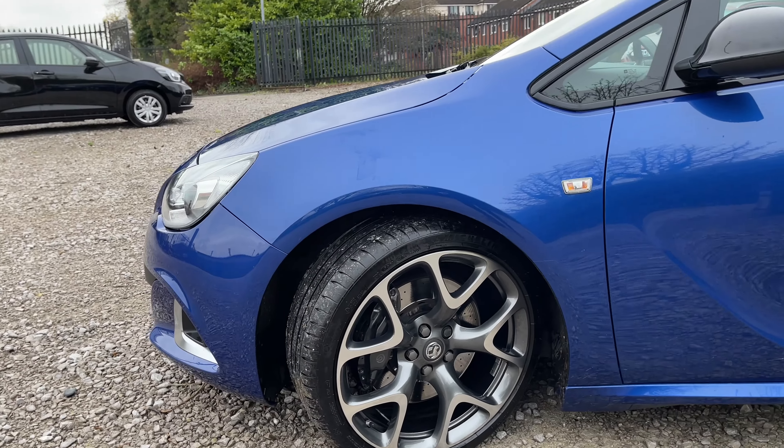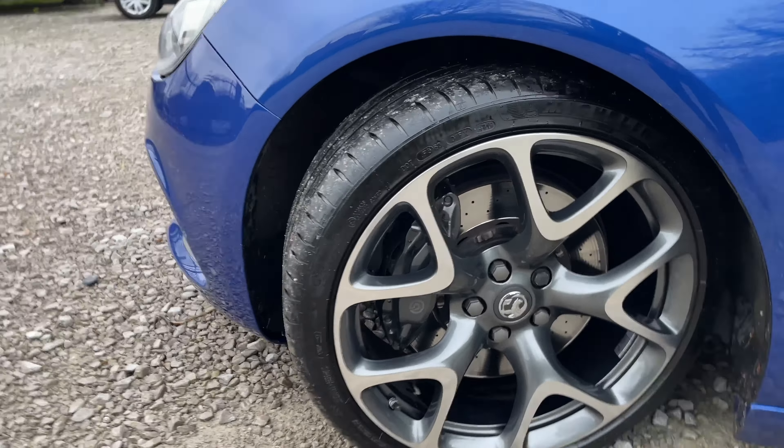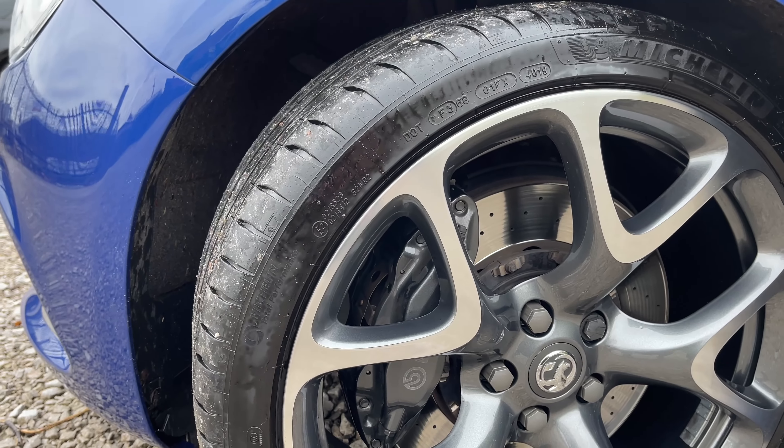One of the packs this vehicle has is the aero pack. This means this vehicle has 20 inch alloys and located just behind them the calipers which are Brembo branded.